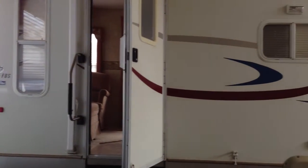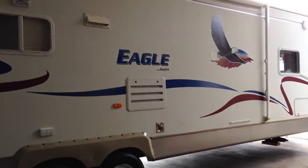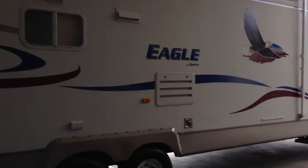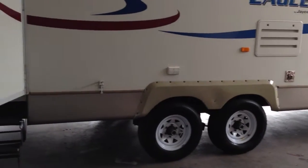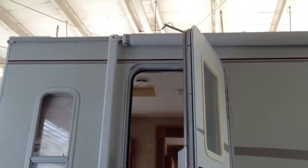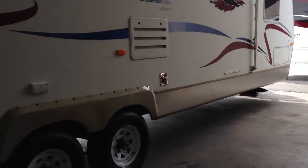This is Brandon at Florida Outdoors RV and I'm going to show you this Eagle Jayco 308FBS. It's a pre-owned unit that we have here on the lot. The outside is in pretty fairly good condition. We've got our awning and stabilizer jacks there on the bottom.